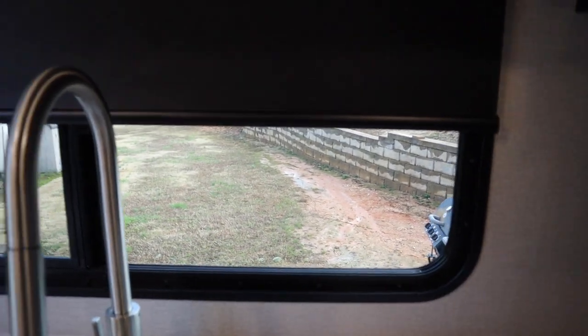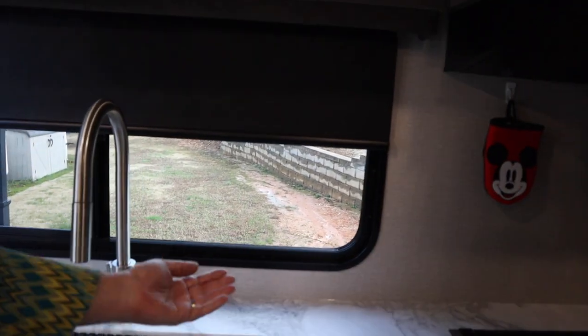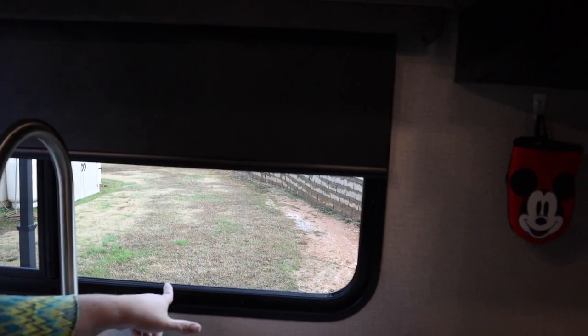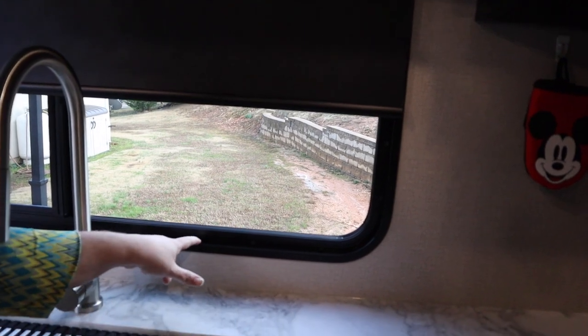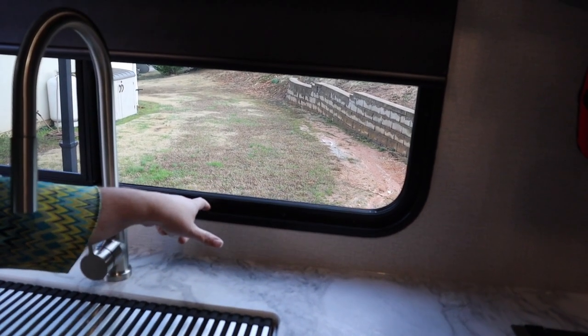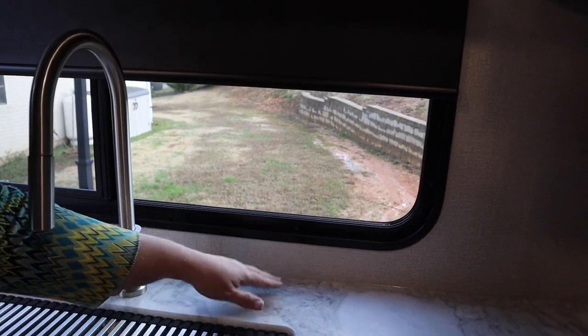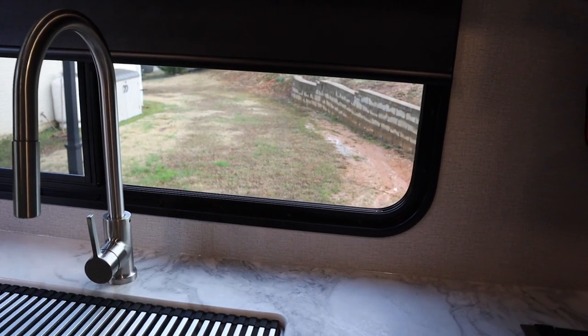Let me show you what it's doing. Here's the rear window — basically what it's doing is coming in somewhere. We don't know if it's coming around this ledge, around the track, or around the edge, but there's always water built up in this little lip right here and then somehow it overflows and just puddles right here on the countertop.